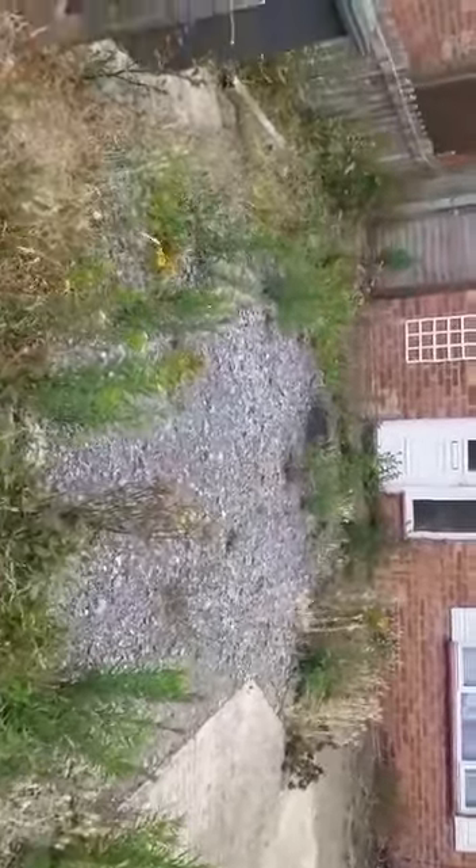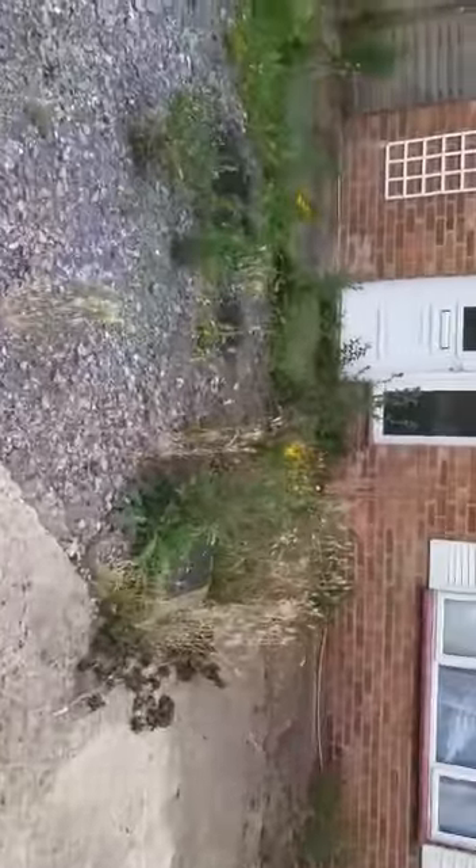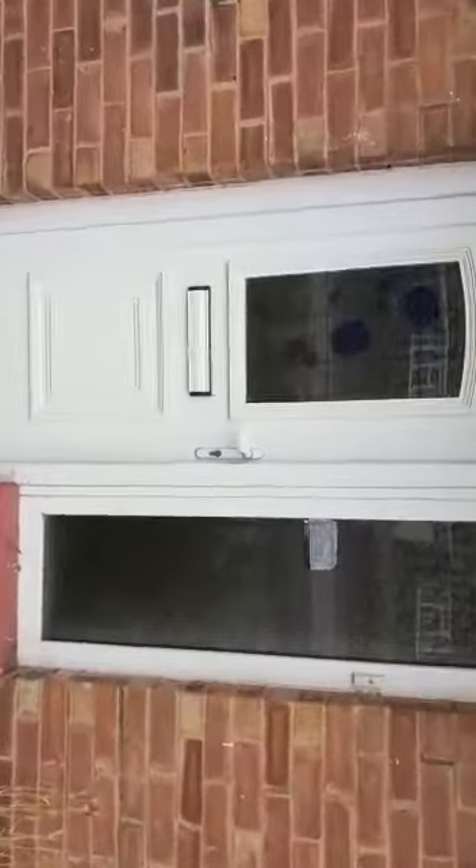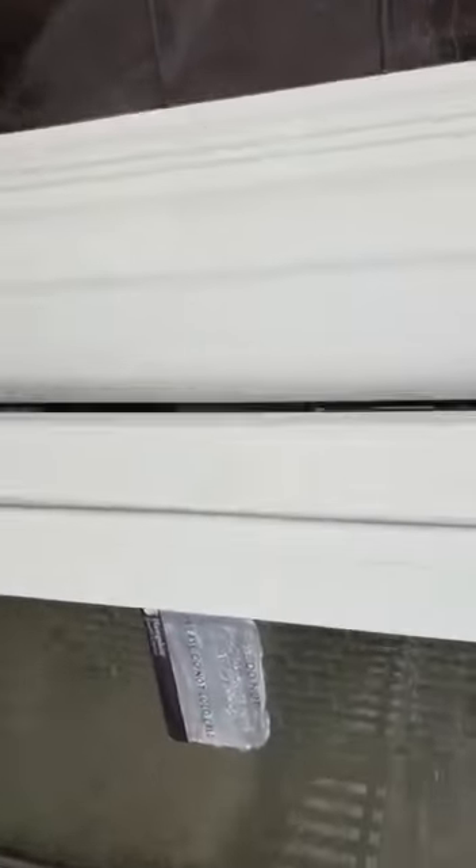This will obviously be tidied, ready for the start of the tenancy, so all this will be de-weeded. The property has UPVC double glazing and gas central heating. UPVC front door into a hallway.